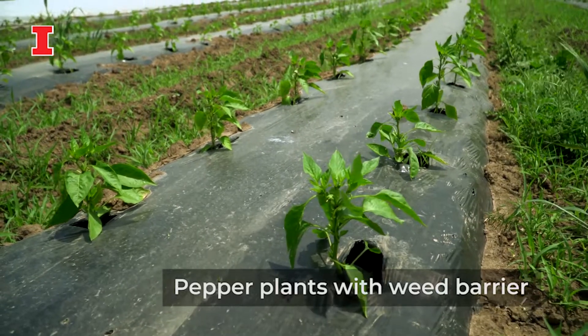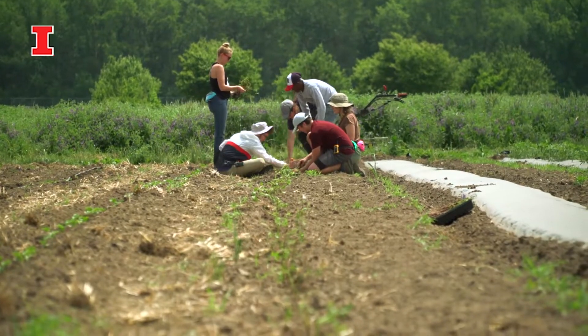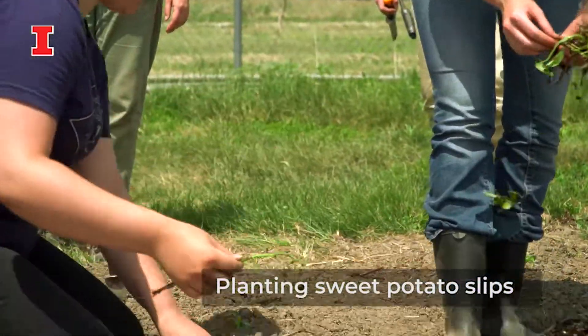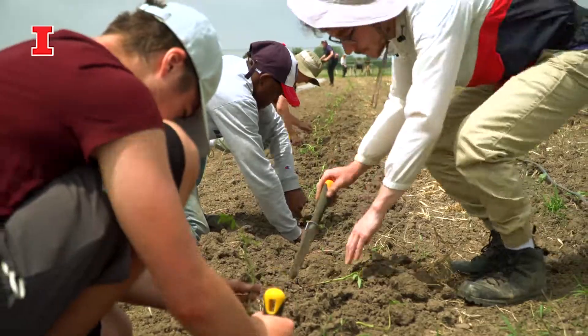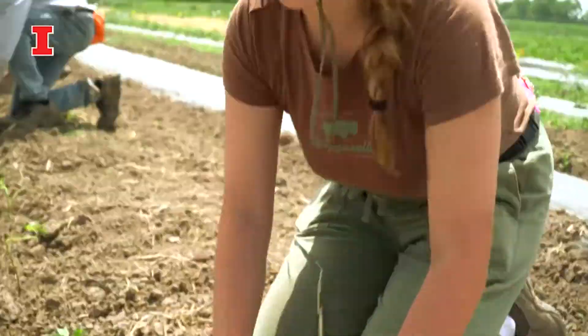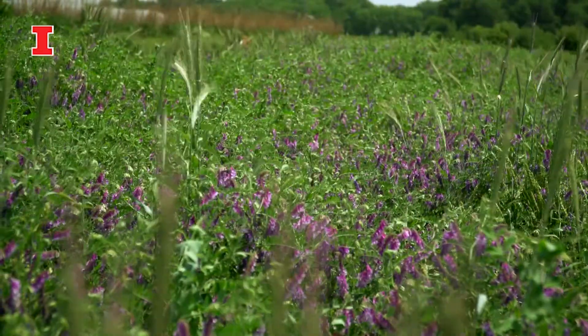We use organic practices out here at the Sustainable Student Farm, and we are not certified organic so we can't claim to be by that specific definition. But we use lots of cover crops as a way to expand our crop rotations as well as build our soils back up. We try to rotate the crops around the farm to run away from the pests and diseases that might build up in the soil over time, and we're also trying to add in habitat areas.